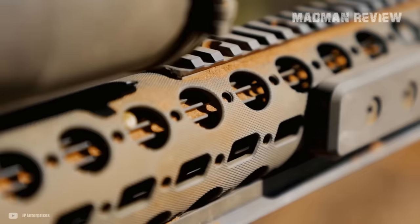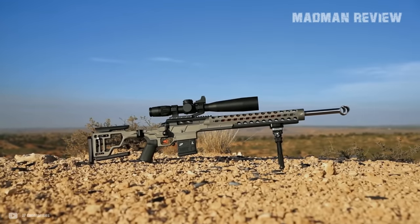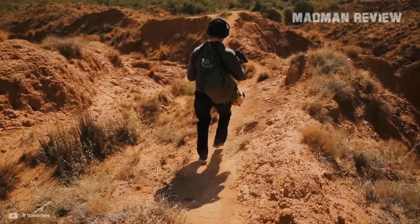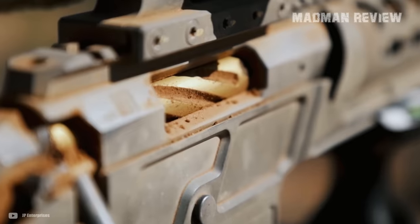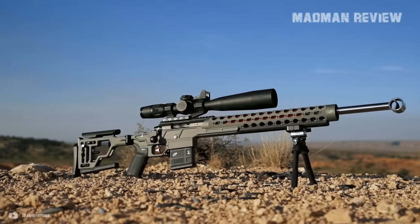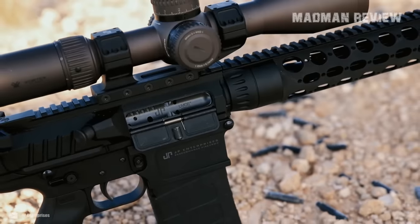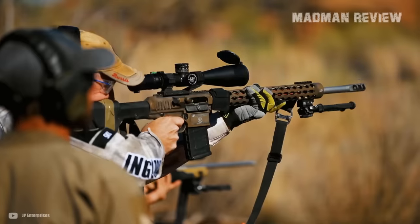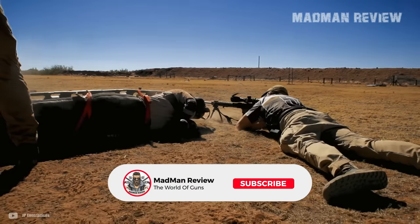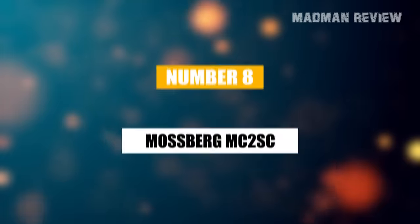We went all out searching for them, because who knows what awesome stuff we're missing out on. We all know the big names and models that hog all the headlines, but what about those under-the-radar guns that pack a serious punch or offer something truly special? In this video, we're shining a light on what we believe are 8 of the most underrated guns of 2023, which for one reason or another haven't received the accolades they truly deserve. These might just surprise you with their performance, innovation, or value. Number 8.